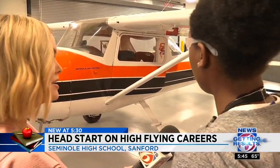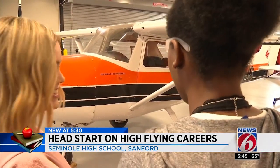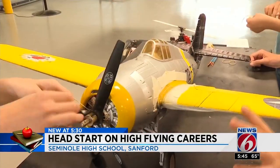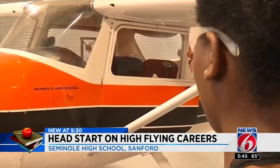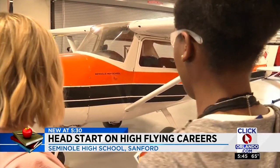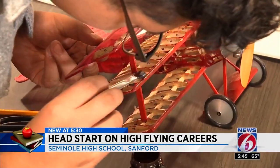This plane is a Cessna 150. The joke we always have in class is that it's actually older than our instructor. This 60-year-old plane serves as inspiration for Seminole High School aviation students like freshmen Florence and Yuki. It's really good to have a live plane on campus that we can look at and really understand that this is the goal for us.